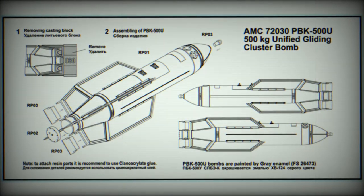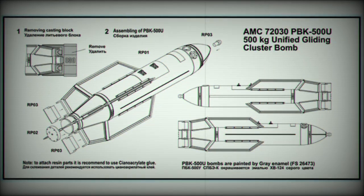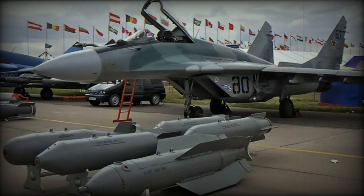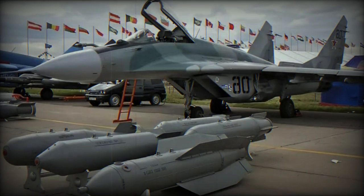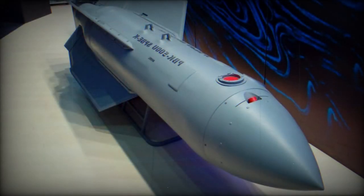The bomb's full name, PBK-500U USPB-EK, provides insight into its features. PBK signifies gliding bomb cassette; 500 denotes its caliber and weight at 540 kg; U indicates it is a controlled bomb; and SPB-EK stands for self-aiming combined combat element.